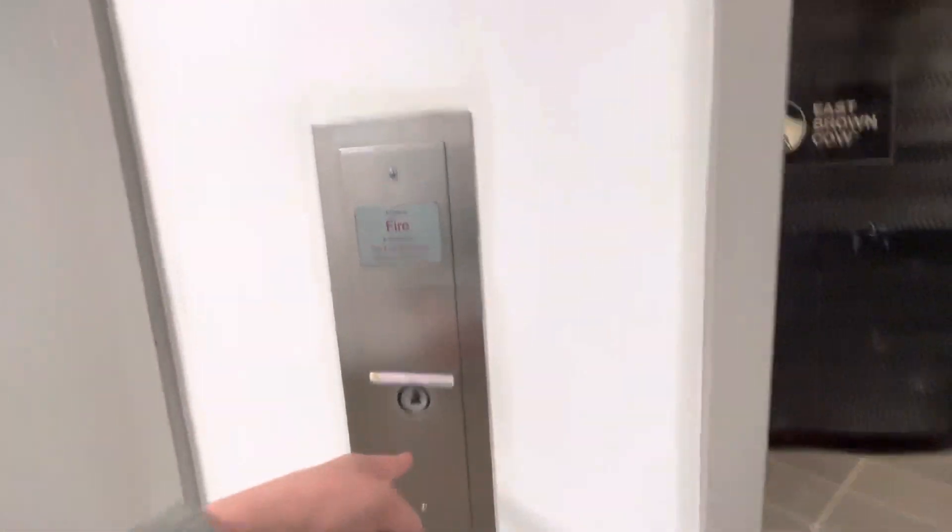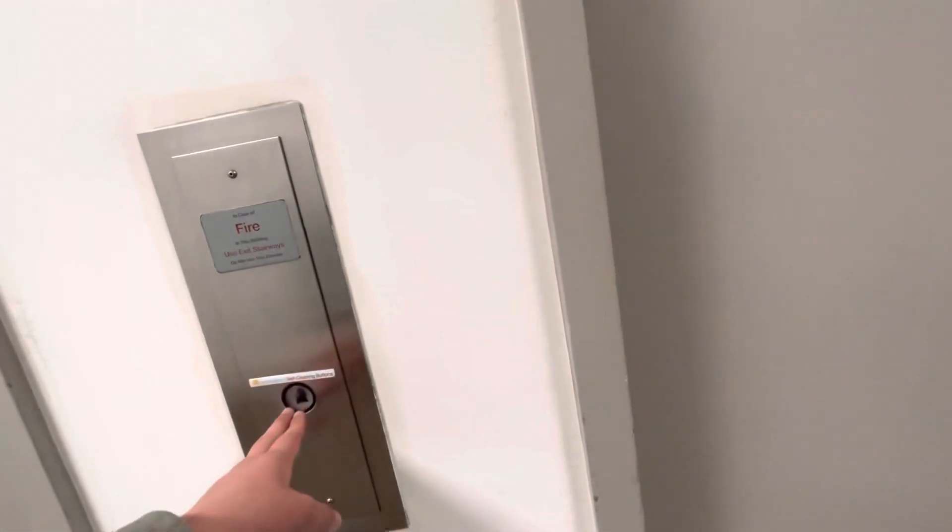This is the original call button. What does the self-cleaning button mean? It cleans themselves, I guess. I don't understand how. I don't know.